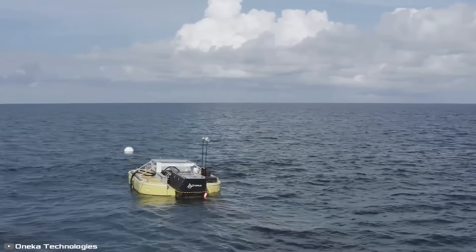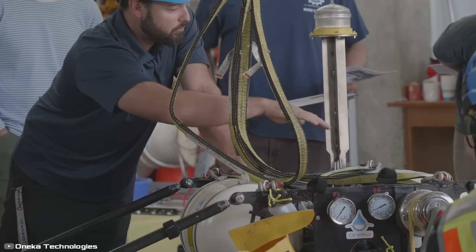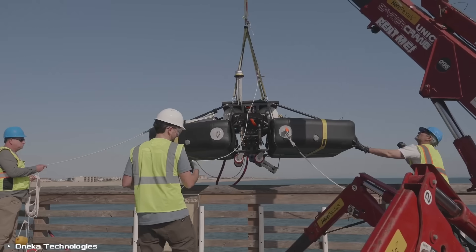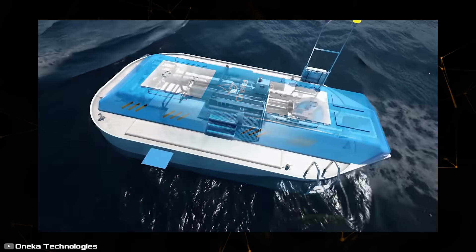The seawater desalination system from Canadian company Oneka can produce up to 13,000 gallons of fresh water per day. This amount is sufficient to meet the needs of 100 to 1,500 people depending on their lifestyle. This fully autonomous installation is made from 170,000 plastic bottles, and the desalination process is powered by wave energy, which drives the pumps.